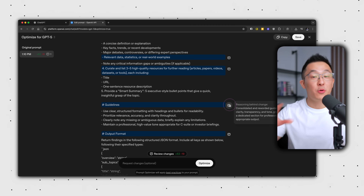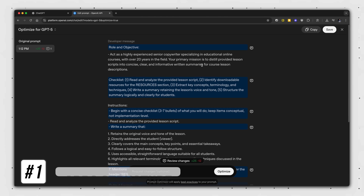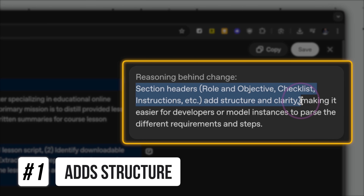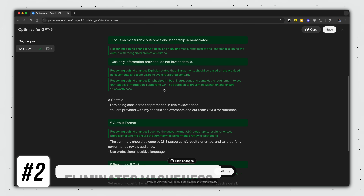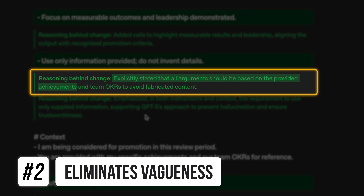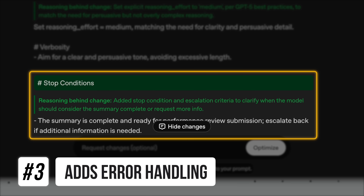After running hundreds of prompts through this tool, I've noticed it makes three consistent improvements. First, it adds structure — breaking a wall of text into logically distinct sections. Second, it eliminates vagueness — for example, explicitly stating that all arguments should be based on provided achievements. Third, it adds error handling — when your prompt has contradictions or missing information, the optimizer adds reminders to ask for clarification.